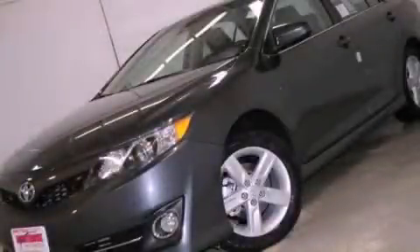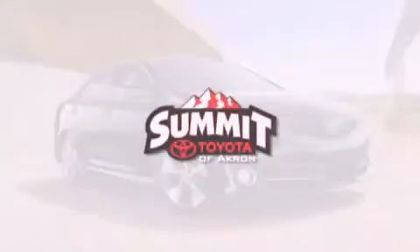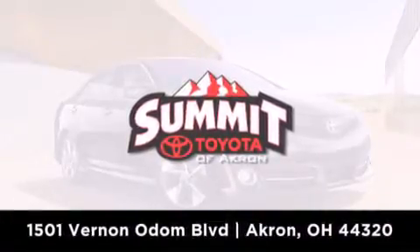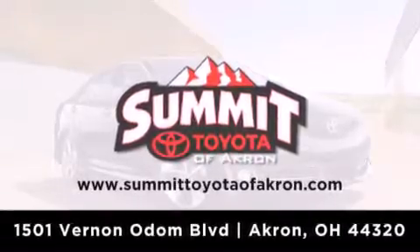Contact us today and schedule your opportunity to see this vehicle in person. Summit Toyota of Akron is conveniently located at 1501 Vernon Odom Boulevard in Akron. Contact us today to find out about our financing specials or visit us at SummitToyotaOfAkron.com.